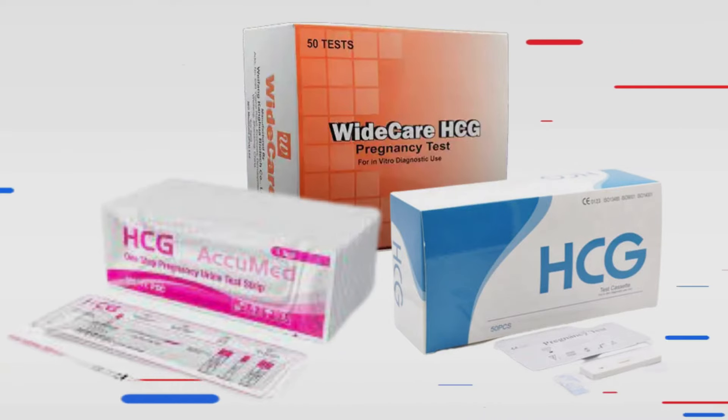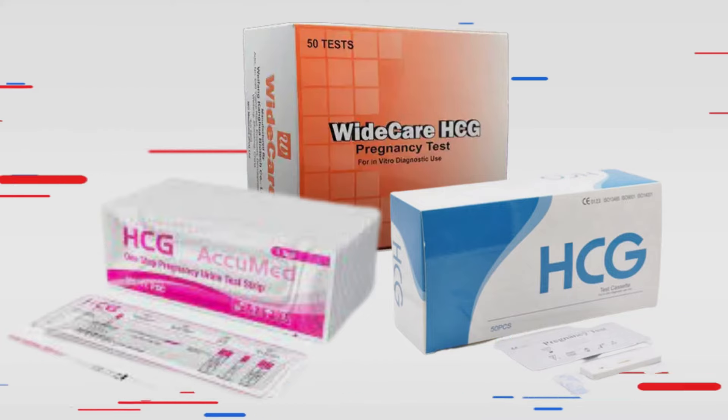You can also choose a brand that you want. This is why the brand you choose matters when testing for pregnancy.